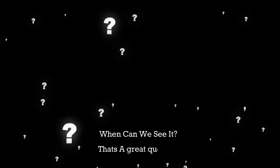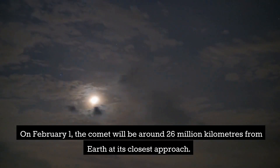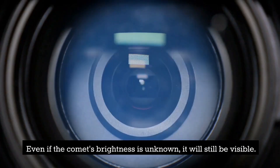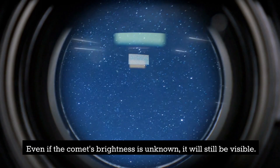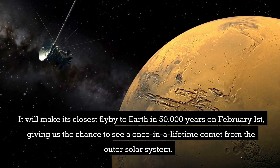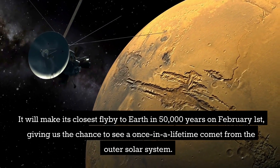When can we see it? On February 1st, the comet will be around 26 million kilometers from Earth at its closest approach. Even if the comet's brightness is unknown, it will still be visible. It will make its closest flyby to Earth in 50,000 years on February 1st, giving us the chance to see a once-in-a-lifetime comet from the outer solar system.